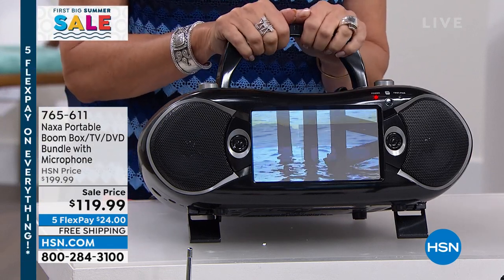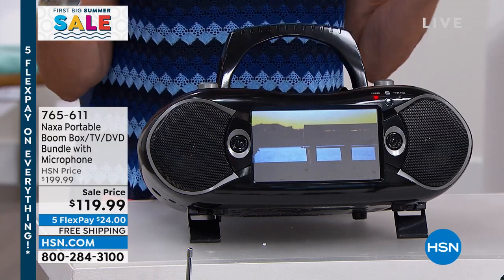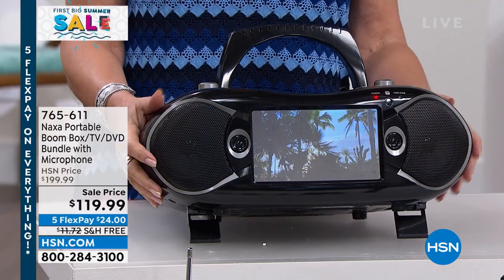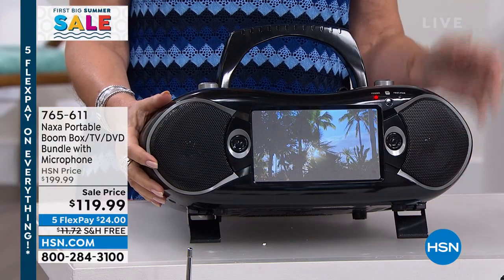So if you're looking for Dad's Day, a gift for the family, a gift for the graduate, this is that perfect gift. Under $120, we are saving you $80 today. I'm not even sure I've seen a boombox that does the TV and the music and a little karaoke to boot. This really is an entertainment center, right?